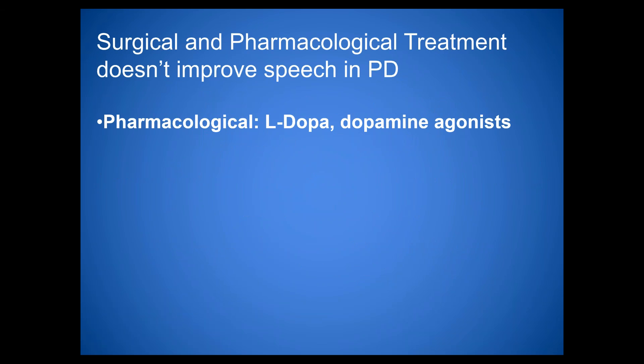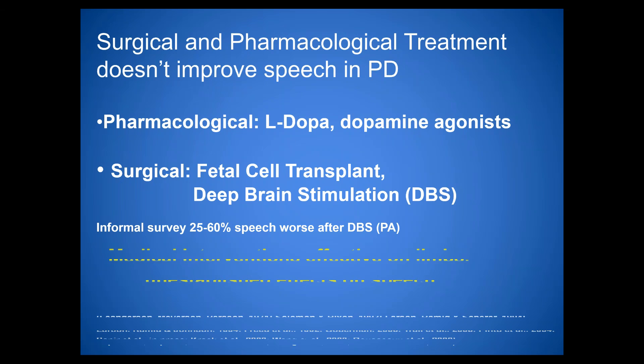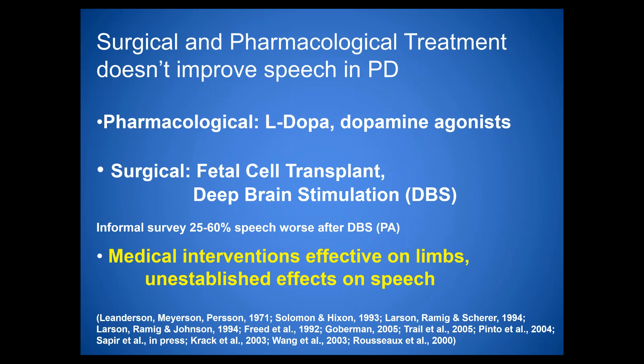Most patients receive some neuropharmacological treatment — dopamine agonists, levodopa, etc. — and more recently, deep brain stimulation. However, research shows these medical interventions are effective on the limbs but have unestablished effects on speech. The drugs and surgeries aren't necessarily helping the speech deficits seen in Parkinson's disease, which is why behavioral intervention is needed to improve voice and speech symptoms.